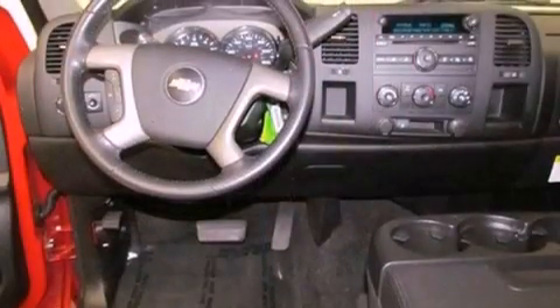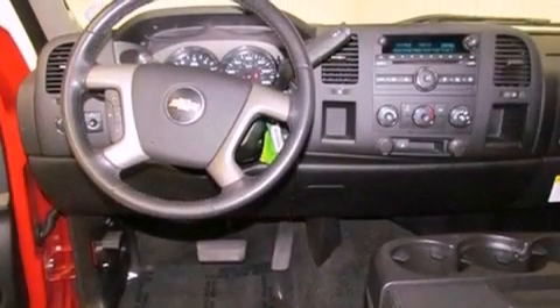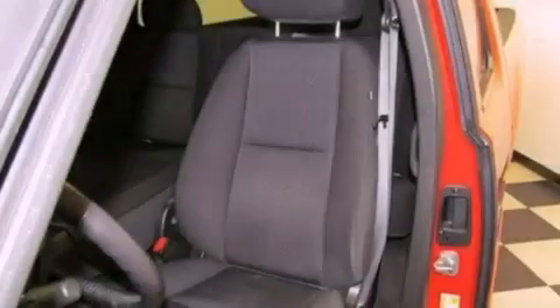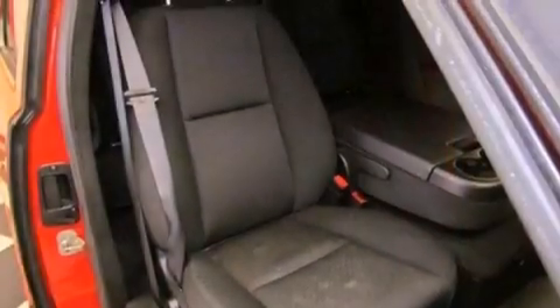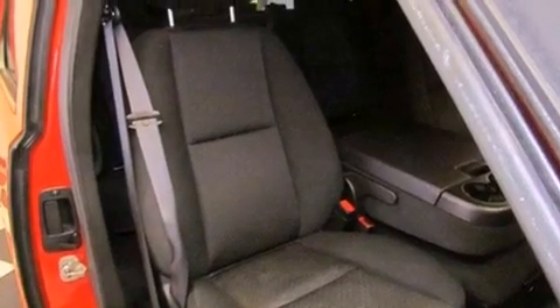Features include chrome wheels, air conditioning, cruise control, a premium sound system, a leather-wrapped steering wheel, a bed liner, an anti-lock braking system, side impact airbags, a CD player, and this vehicle has less than 41,000 miles.